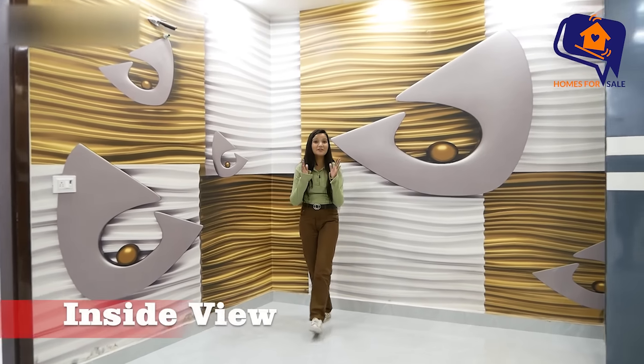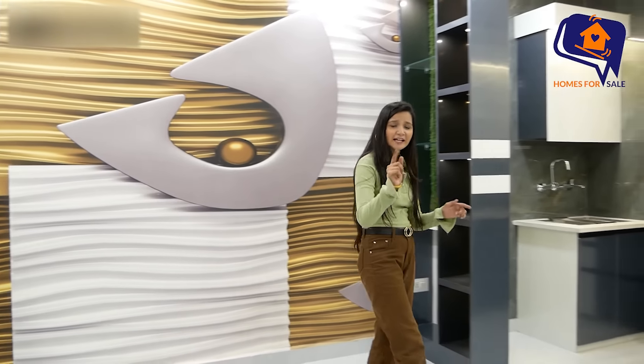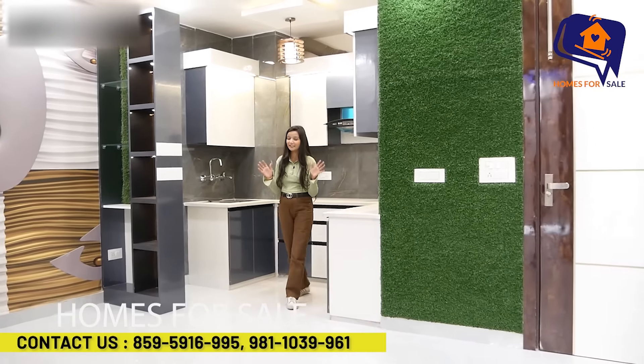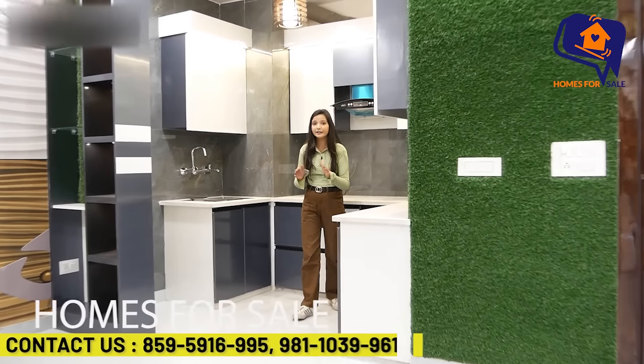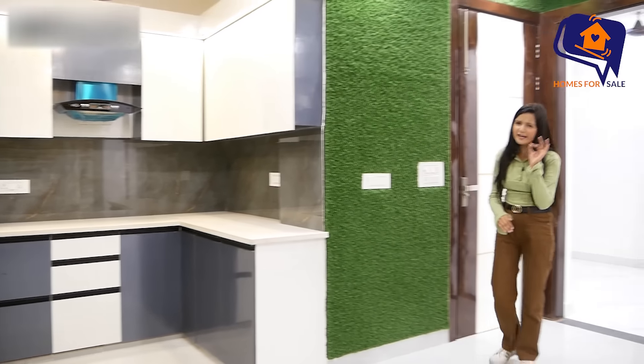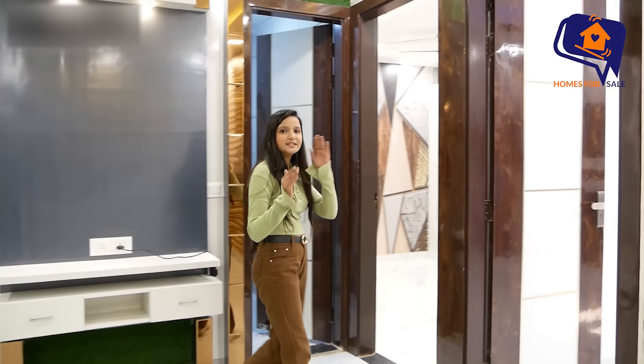Hello and welcome everyone. I am Vanchka Nagal and I have brought you to Delhi, a big city. This is a very prime location and a number one flat. I will show you each and every look one by one, but before that let me tell you what all is here. The city is Delhi.